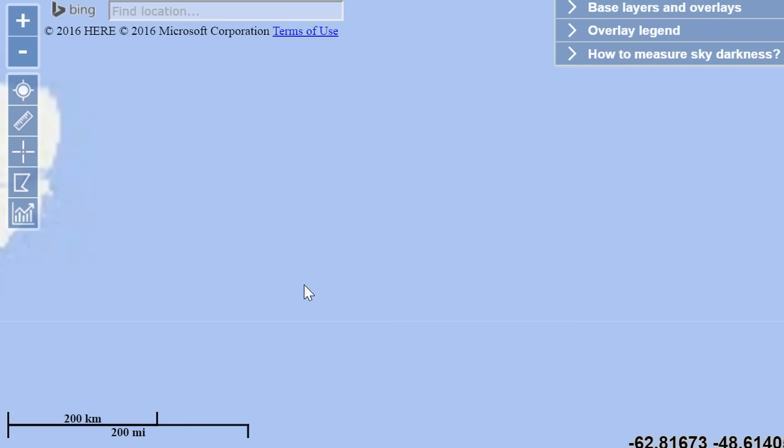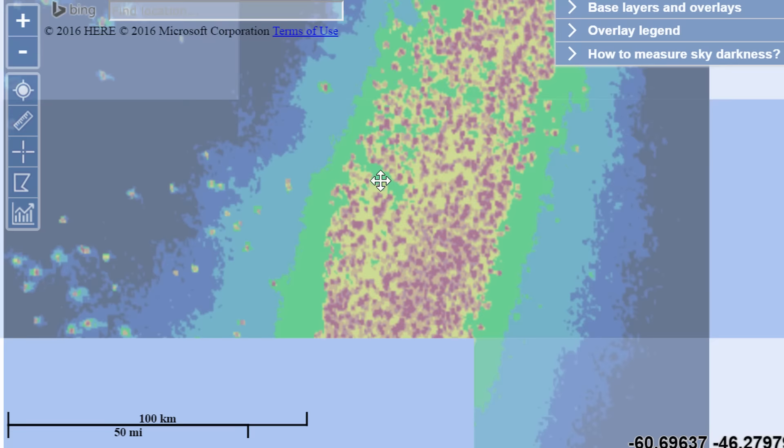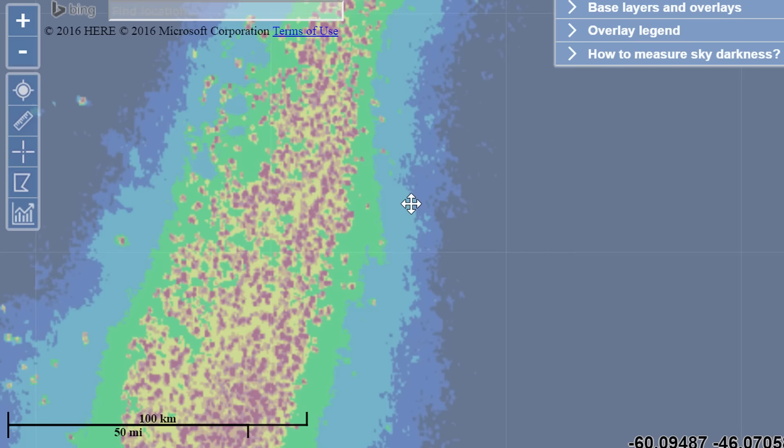Now, have you guessed yet what it is? Well, it's actually really, really simple — and I would say even a little scary. This right here, and I'm going to zoom in just to show you how huge and prominent this is. Like, this is 100 kilometers — or about 50 miles. Look how big this is. This is the size of a huge city, bigger than any city we know. This is essentially fishing boats.